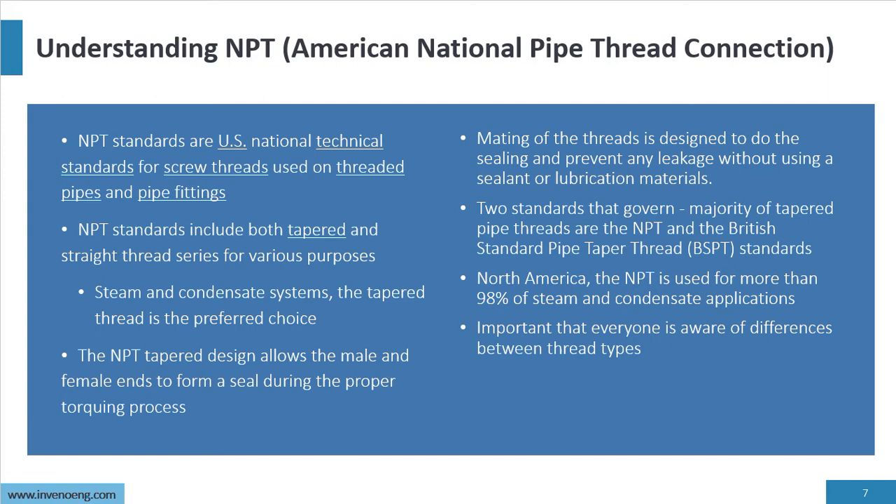Understanding NPT — American National Pipe Thread Connection. NPT are U.S. National Technical Standards for screwed threads used on threaded pipe and pipe fittings. The NPT standard includes tapered and straight thread series for various purposes; for steam systems, we only use taper thread — it is the preferred choice. The NPT taper thread design allows the male and female ends to form a seal during proper torquing. Remember: the threads do the sealing. We use lubricant — not sealant, but lubricant — to allow the threads to come together and seal. Mating threads are designed to do the sealing and prevent any leakage.